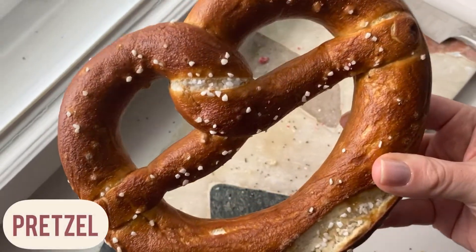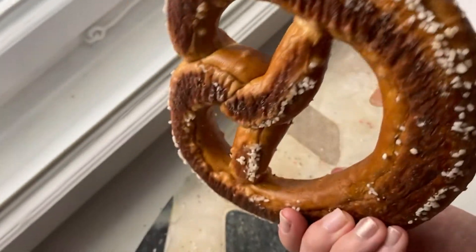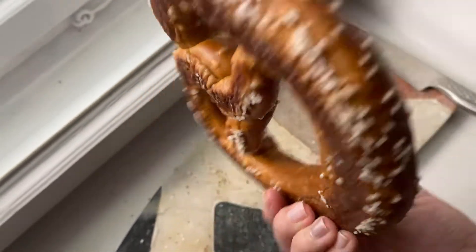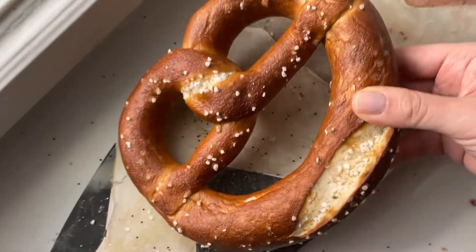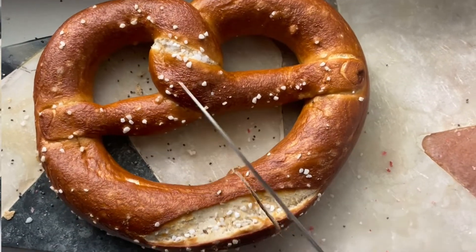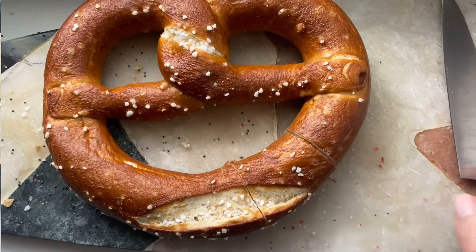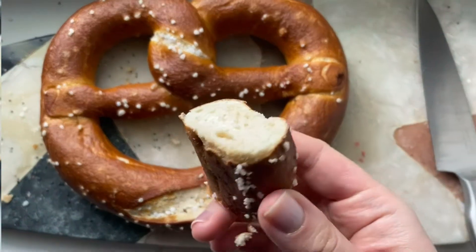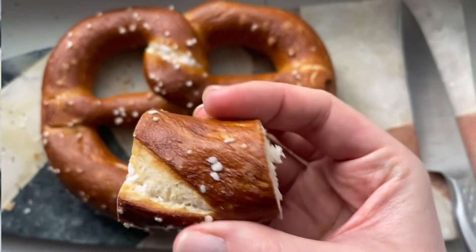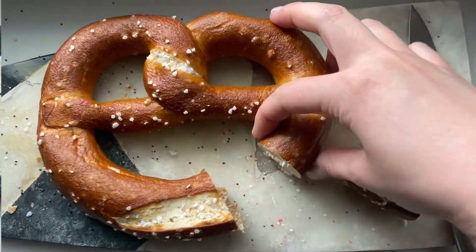And the last one — of course cannot miss this — this is a pretzel. I guess it's the most common bread in Germany, maybe. But I don't think it's an everyday kind of bread. It's more of a Bavarian regional thing, and you can see it's really solid inside.